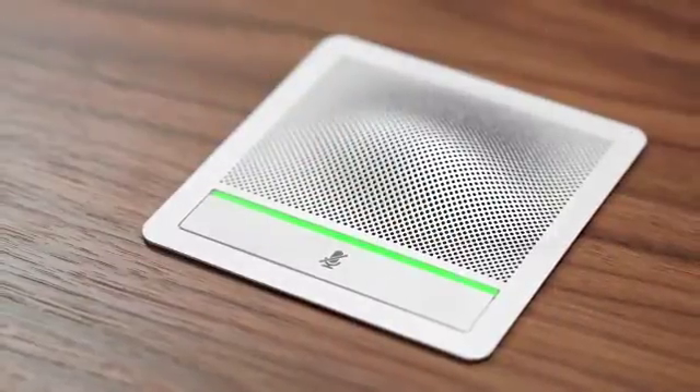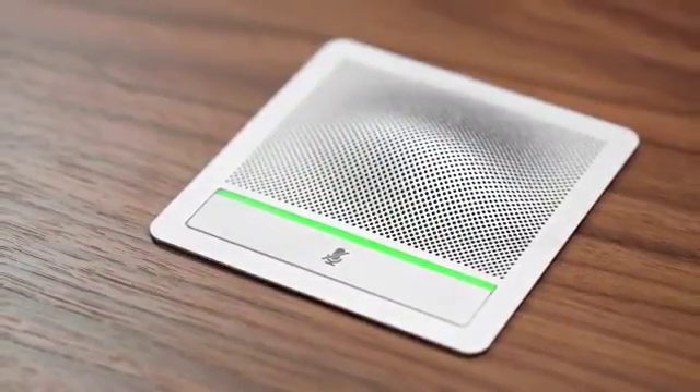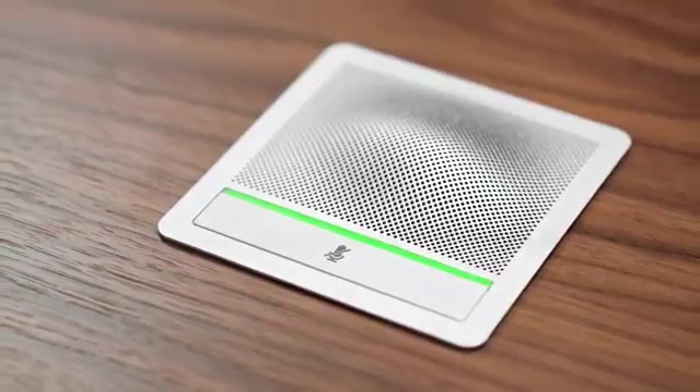Audio quality has been improved as well. We've increased the number of speakers by 50% and repositioned them for better spatial audio. Integrated microphones have better frequency pickup and shielding to block mobile and wireless device interference.